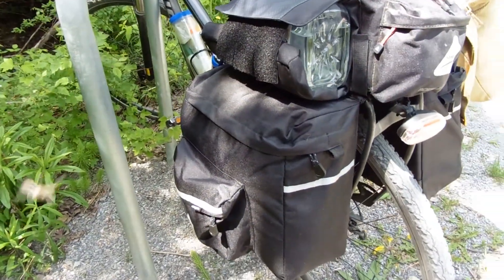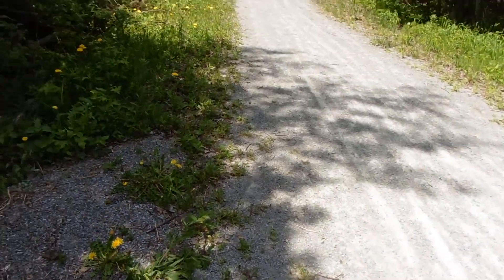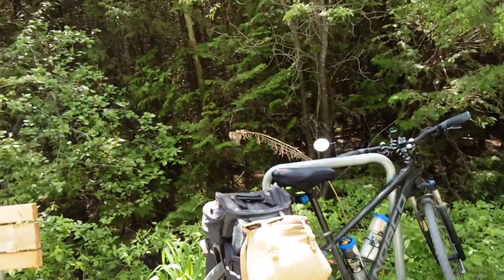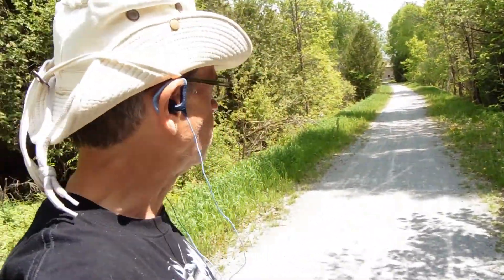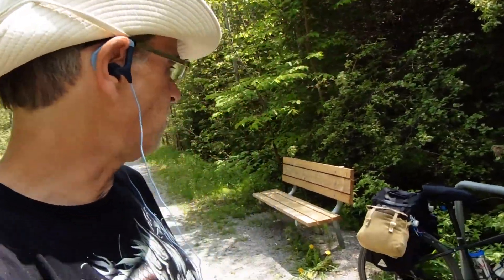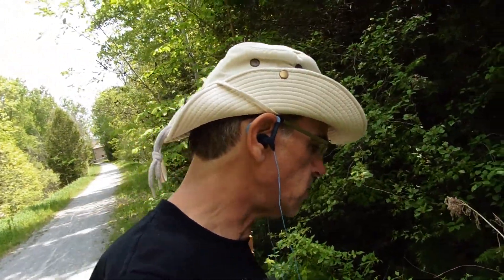I'm carrying four liters of water, which will get me going pretty much for the day. The tent and sleeping bag are in the other pannier. She's a heavy bike, but I'm kind of surprised at how well it's pedaling even into the wind — it's not so bad. I've gone maybe 2.8 kilometers and it's a lot easier than I was expecting, even into the wind.